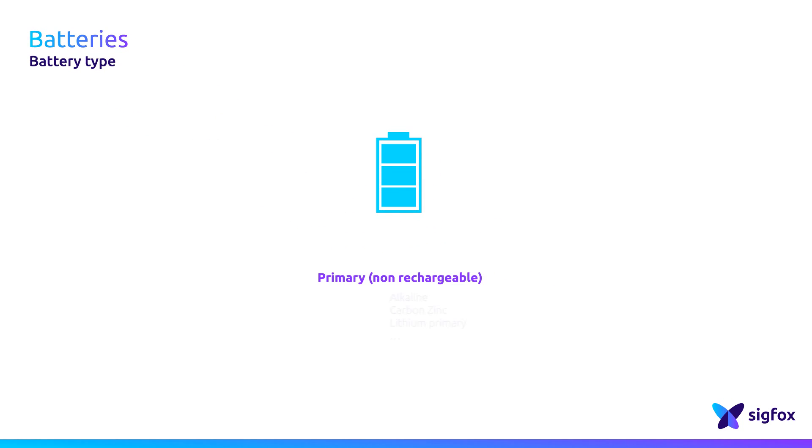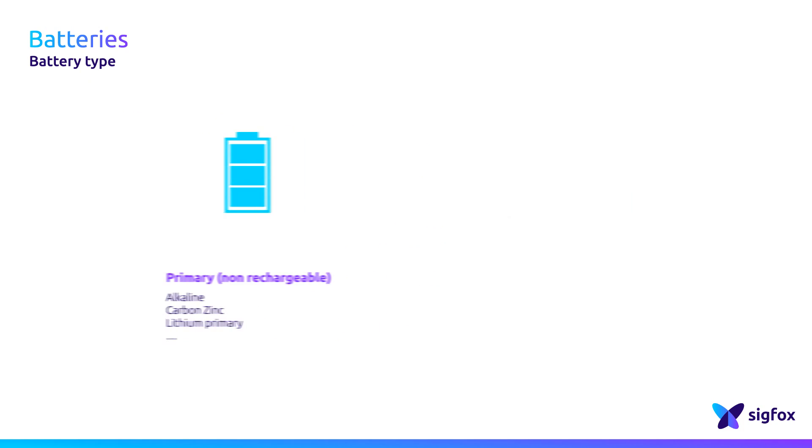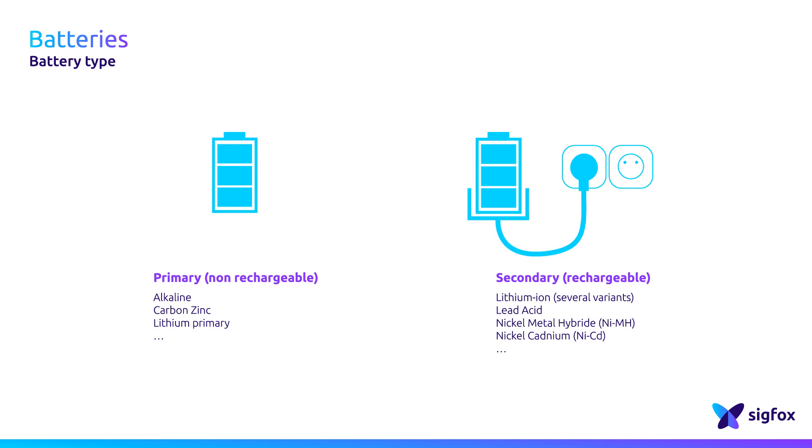Two different families of batteries are available: primary and secondary batteries. The primary are non-rechargeable, whereas the secondary can be recharged. They are made of elements such as alkaline, carbon and zinc, lithium, and so on.